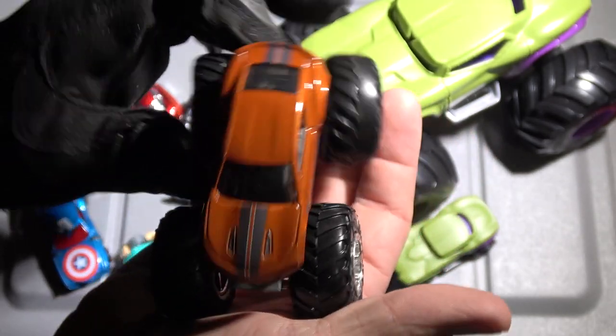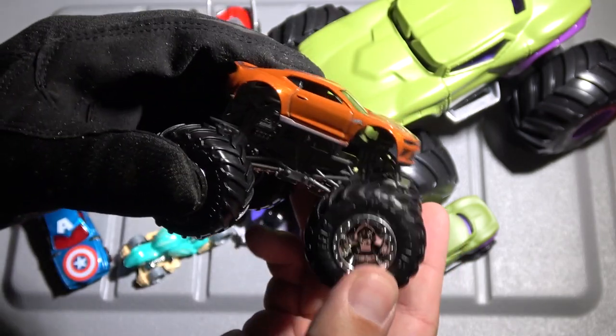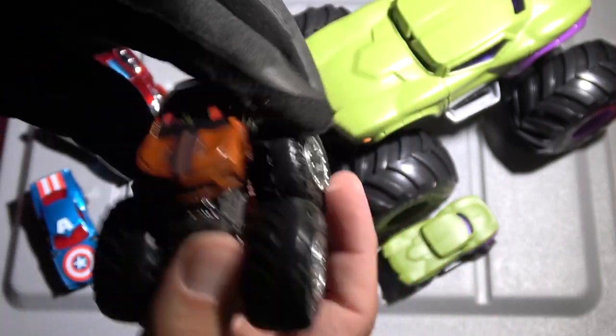You guys remember that song by the Dead Milkmen, "Bitchin' Camaro"? Ha ha, classic. That's pretty cool — cool chromed-out chassis, black roll cage, Camaro body. I don't have any Camaros. This is a first. Very, very cool.